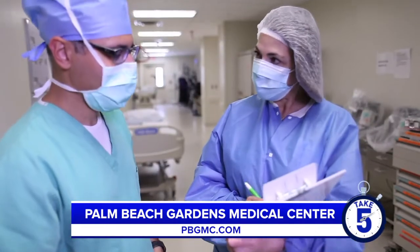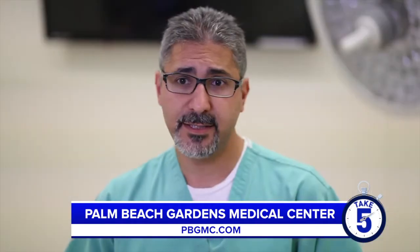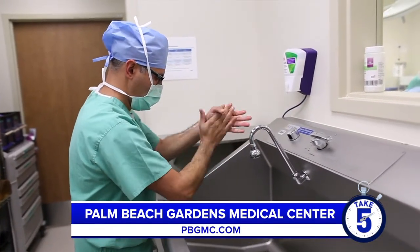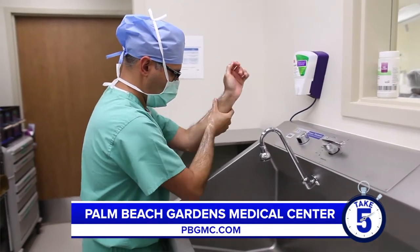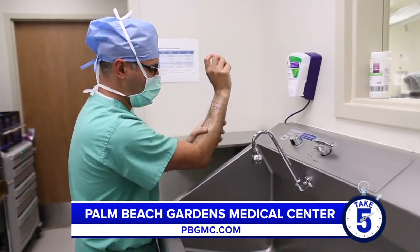What advice do you have for patients who may have pain or discomfort? Always make sure you check with your doctor, and that applies not only to pain and discomfort. As a colorectal surgeon, bleeding, discomfort, rectal pain, constipation — all these things, if they persist or come and go, it's better to have those symptoms checked to make sure they're not signs of something more significant. It's always better to be safe than sorry. Your doctor may say it's fine, or they may want to check blood work or imaging to further investigate those symptoms.